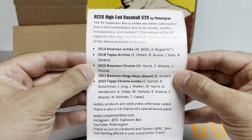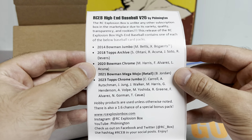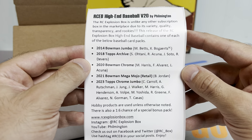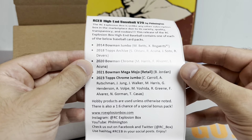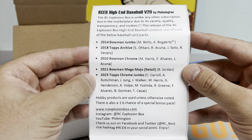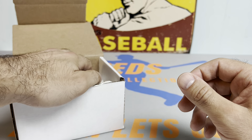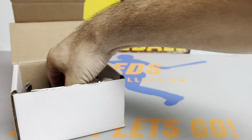We have a 2014 Bowman Jumbo Pack. Wow, I've never opened one of those — that is sick, and Mookie's on fire right now. We got a 2018 Archives Pack, 2020 Bowman Chrome, 2021 Bowman Mega, and a 2023 Topps Chrome Jumbo. We got a loaded lineup this month, so pretty excited.